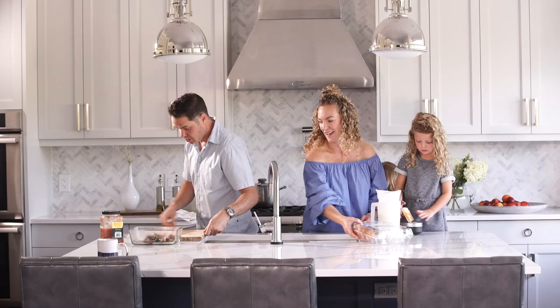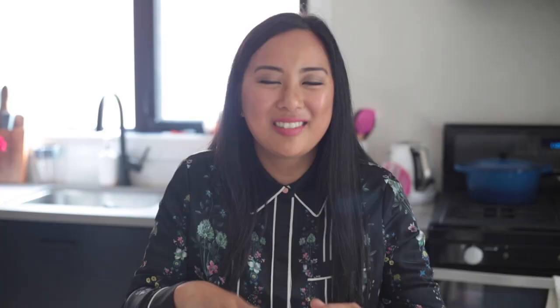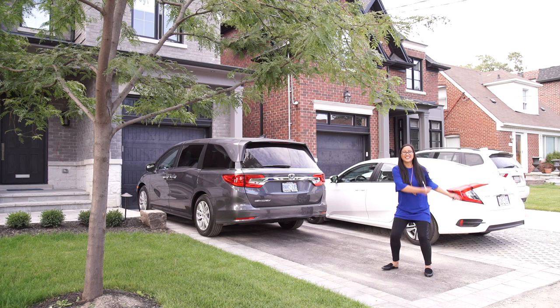I just did this fun project called A Tale of Two Houses, where two neighbors, two houses, two totally different styles, two totally different families, both hired me to come and help them plan their renovations. Oh my word, have we had fun. This is a whole series of videos — if you want to check them out, you can check in the cards.